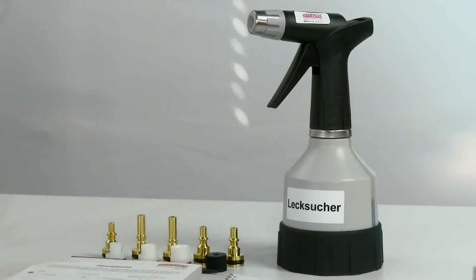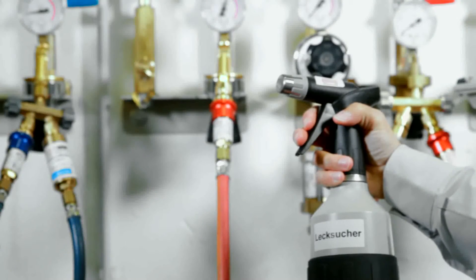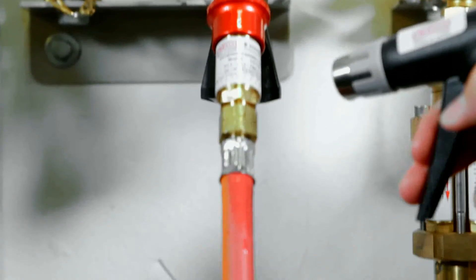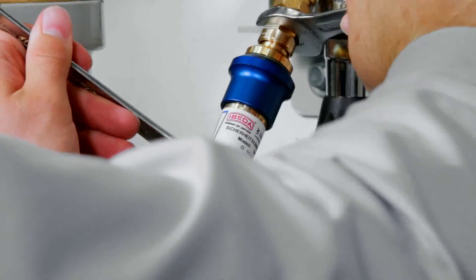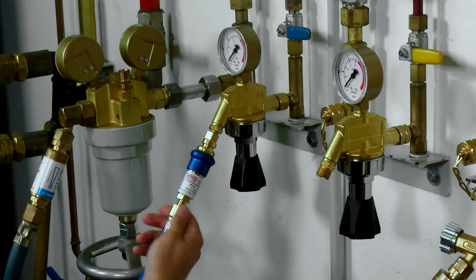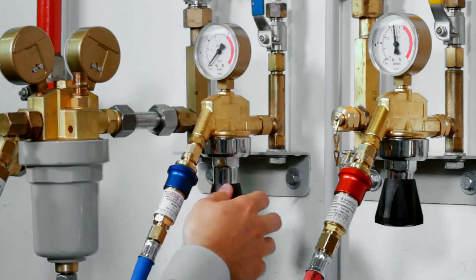The leak tightness test that must be performed as part of the annual check may be conducted with a suitable leak detection spray. It has proven most effective to carry out the tightness test while putting the flashback arrestor back into operation. This way, one can check the reinstalled safety device as well as the connection points, which also need to be inspected.